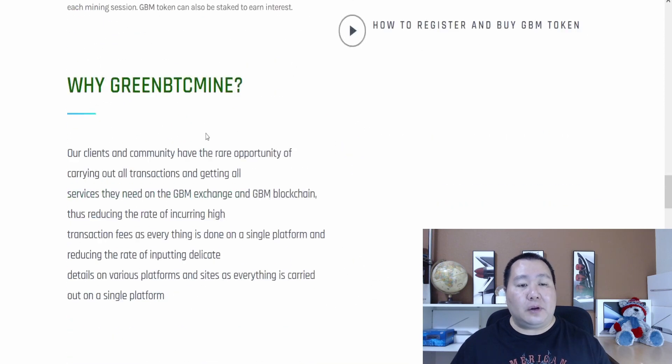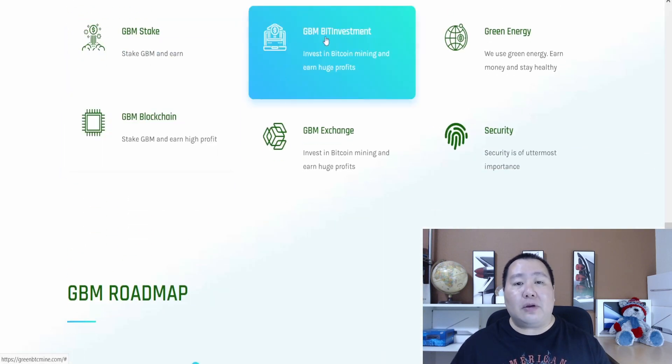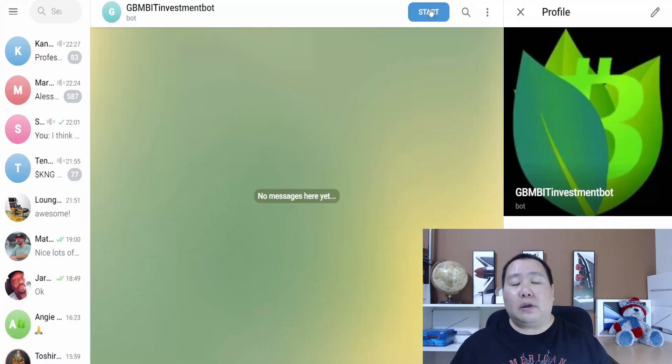The thing I want to focus on right now is the Green BTC BID investment platform, in which you guys can invest in Bitcoin mining and earn huge profits. I'll have a link to the Telegram bot for the BID investment platform and show you guys how to do this step by step. Hit the Start button in the upper corner — you can do this on your smartphone.